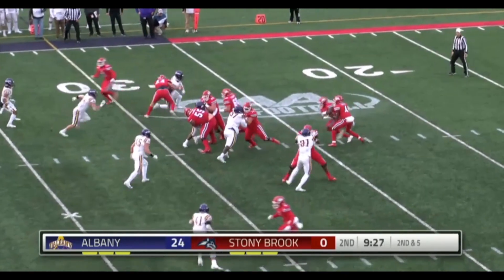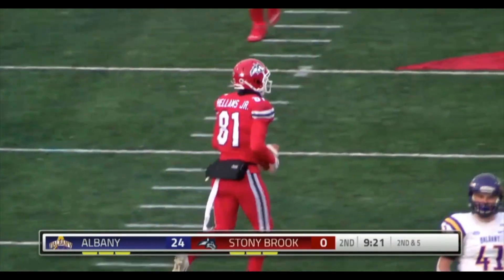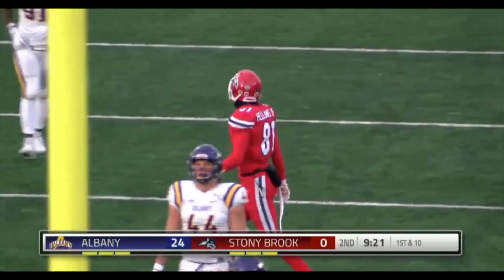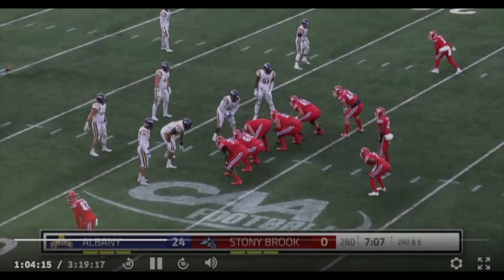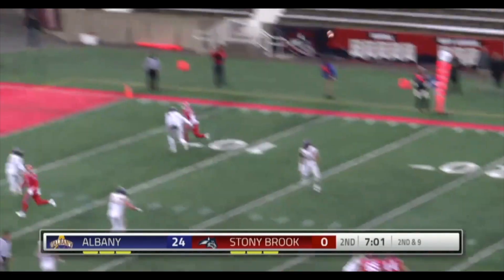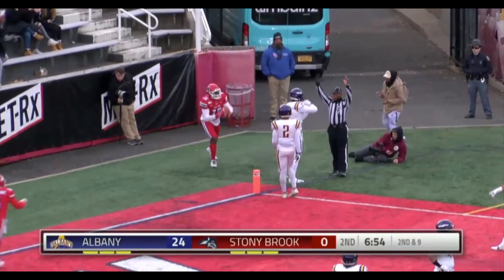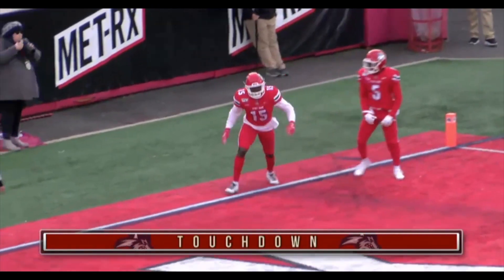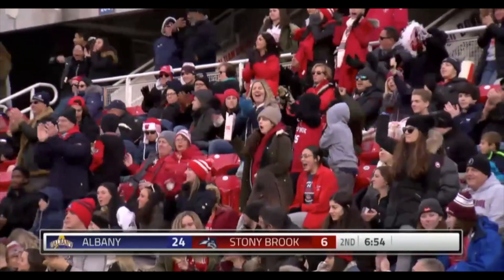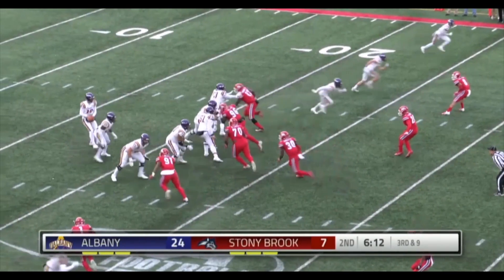Shotgun formation for Fields — going in motion, Helms. Play action fake, looking for Helms down the field — and he makes the catch into Albany territory at the 40. A pickup of 31 on the play for Delonte Helms — the biggest play the Seawolves have had so far today. Take the little gains and try to chop it down like a tree — keep getting more to break through this tough Albany defense. Fields looking for the end zone — Anderson in the corner — does he have one foot in bounds? Touchdown Stony Brook! Brandon Benson actually with the catch for the touchdown, his first touchdown of the season. And the Seawolves are on the board with their first 6 points of the afternoon.